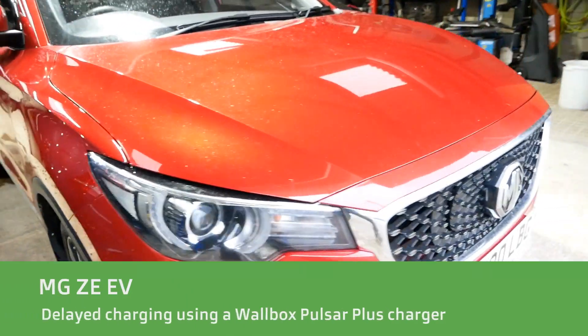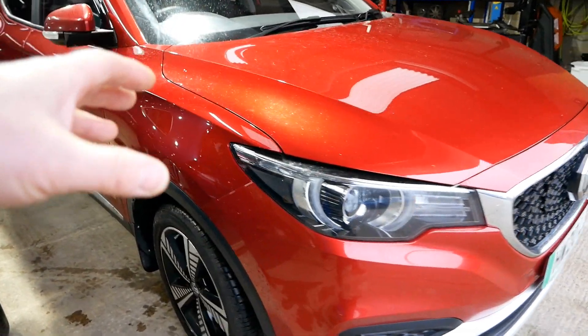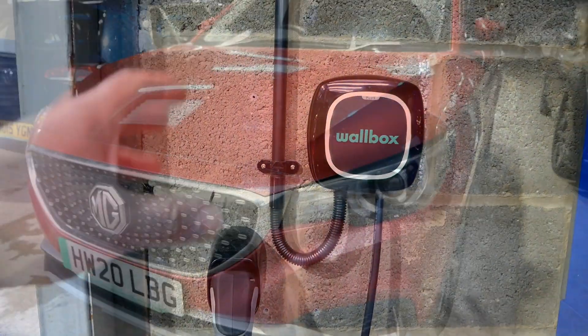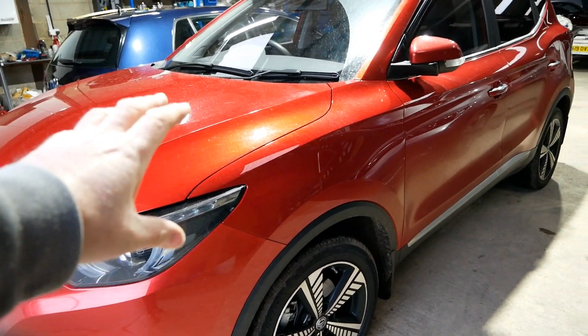Hi, it's Matt here from Go Green Auto. I've just brought in this MG ZS EV, and these don't have scheduled charging, which isn't a big problem because the modern smart wall chargers like this Wallbox Pulsar Plus do have that functionality in them anyway. However, some EVs don't like delay charging — normally older EVs.